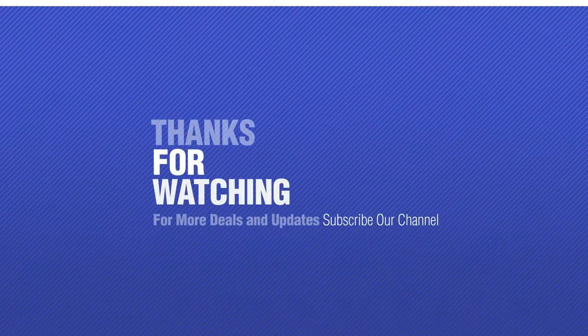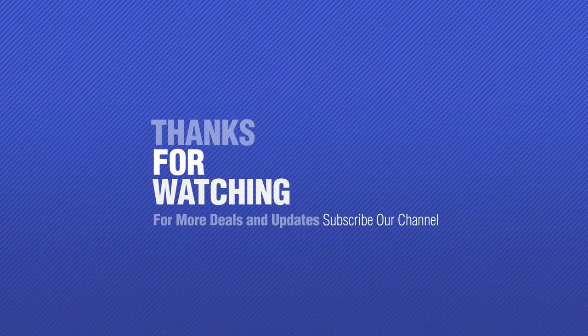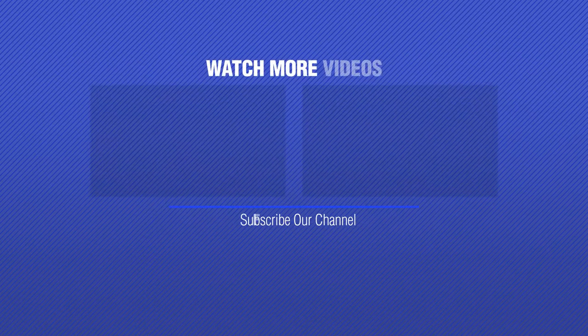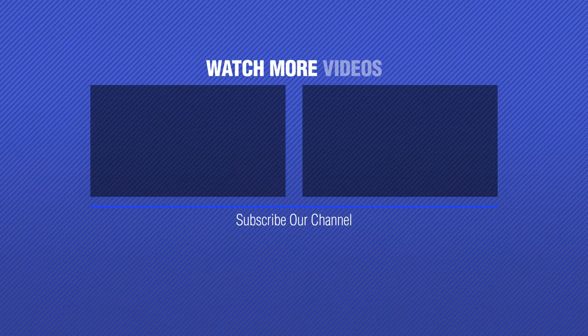If you like it, subscribe to our channel. We'll see you soon. Let's go!